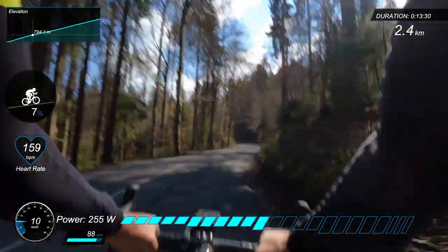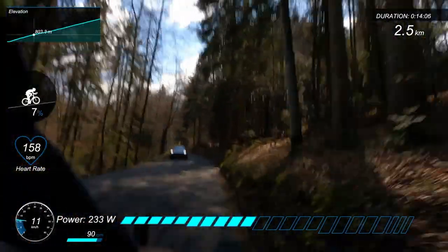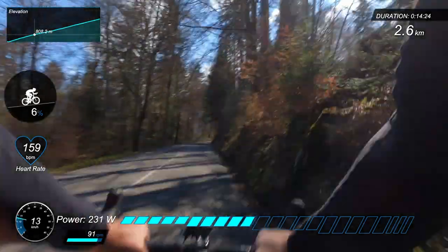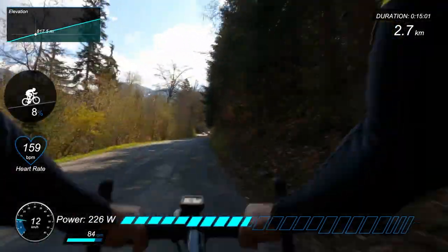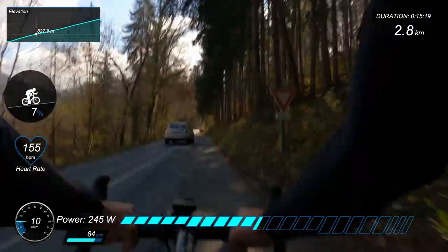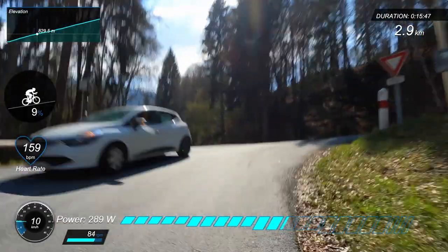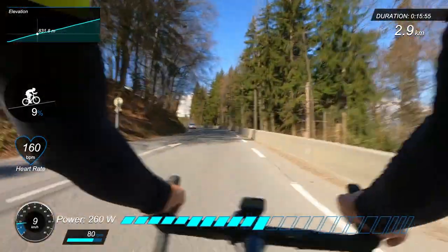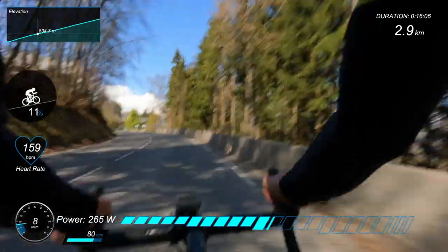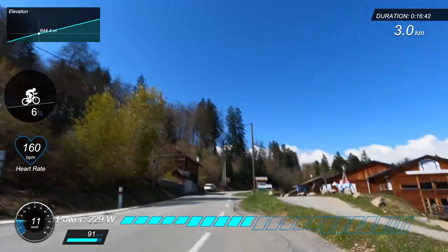The gradient eases slightly here — we're at 7s and 8s as we come up towards the junction with the main road from Saint-Gervais to Megève. We're only on the main road for probably less than a minute, but it's steep to get onto it. It's only a couple of hundred metres on the main road. That was the kilometre marker board we've just gone past — I think that's 8k to go as we turn left.